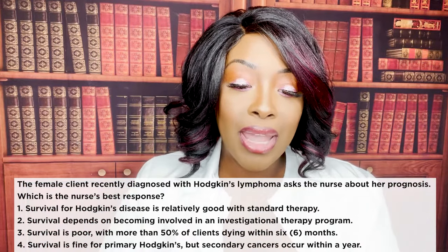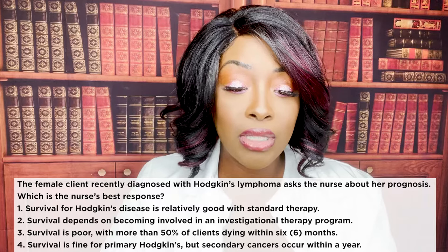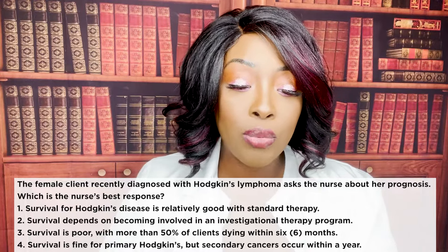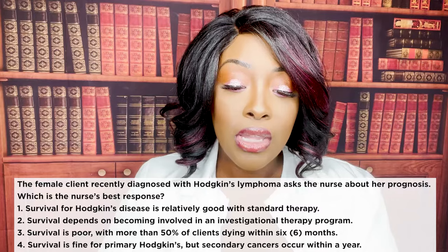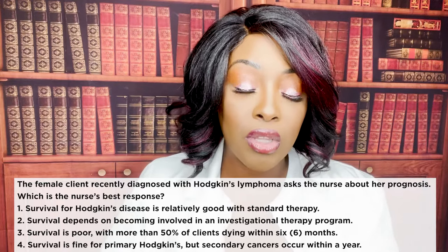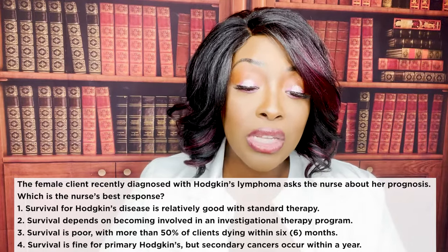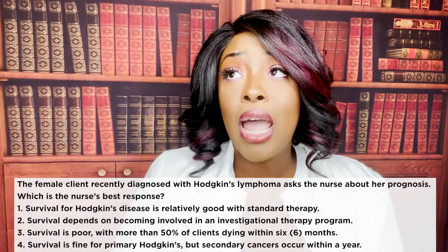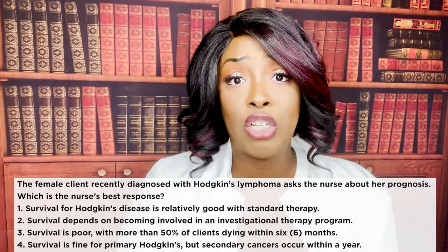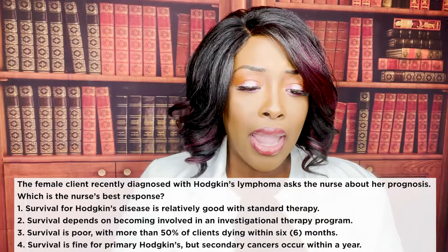Next question: a female client recently diagnosed with Hodgkin's lymphoma asks about her prognosis. What is the nurse's best response? One, survival for Hodgkin's disease is relatively good with standard therapy. Two, survival depends on investigational therapy. Three, survival is poor with more than 50% dying within six months. Or four, secondary cancers occur within a year. The correct answer is one — this is good news. About 90% of patients respond very well to the standard therapy cocktail of radiation and chemo.